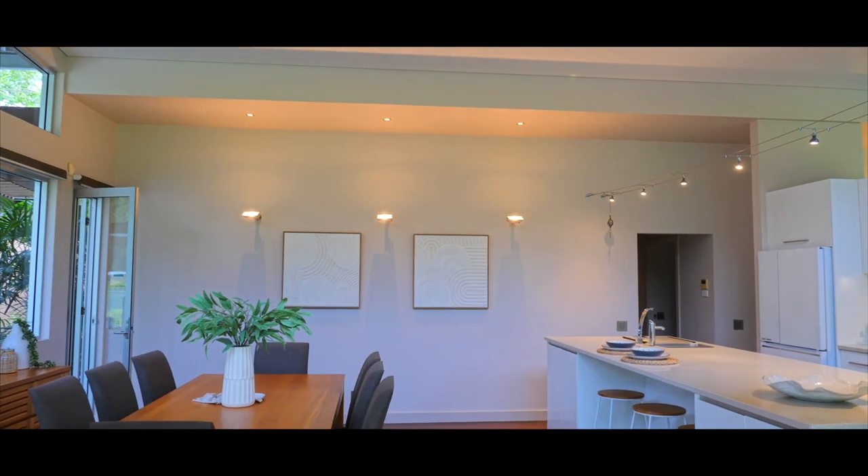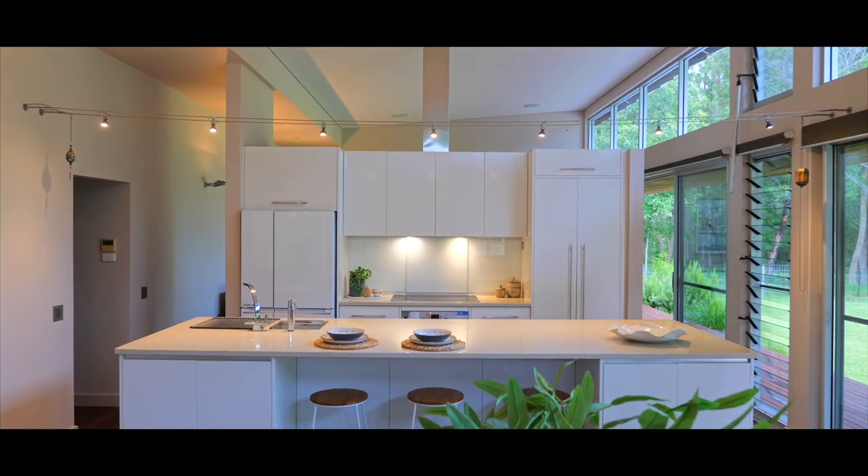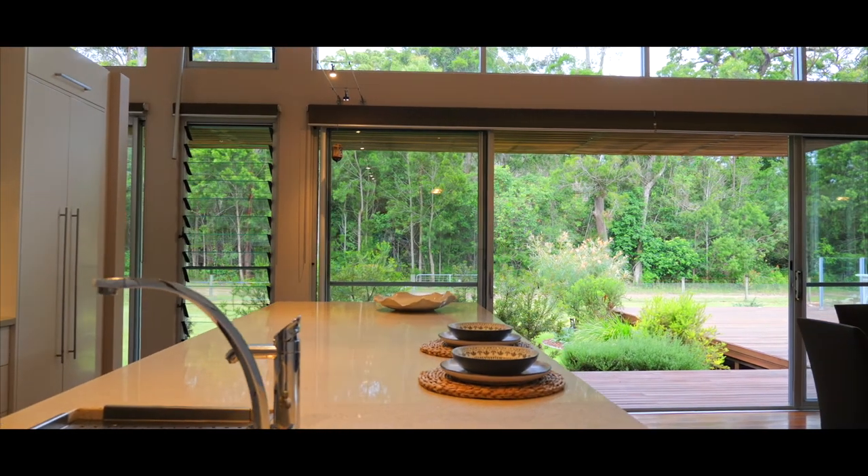View the moon and the stars whilst cooking up a storm in the luxurious stone island kitchen, ideally positioned to host both indoor and outdoor living and entertaining.